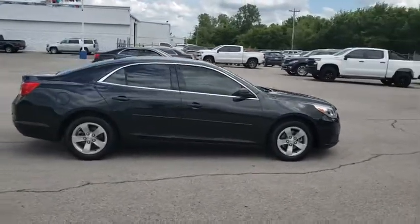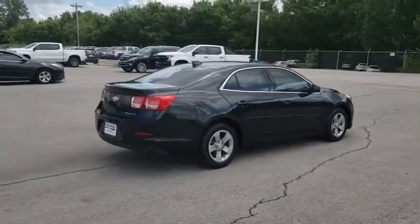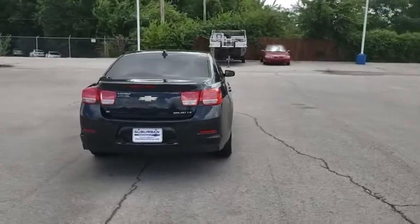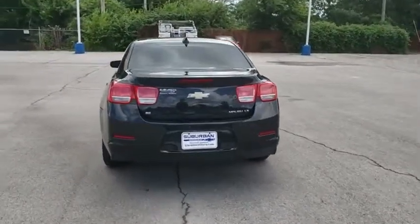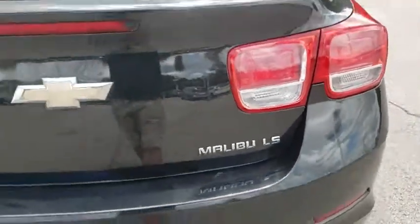Here are some of this vehicle's great options: anti-lock braking system, keyless entry, stability control, traction control, steering wheel audio controls, Bluetooth, power steering, adjustable steering wheel, four-wheel disc brakes, AM-FM stereo with CD player.